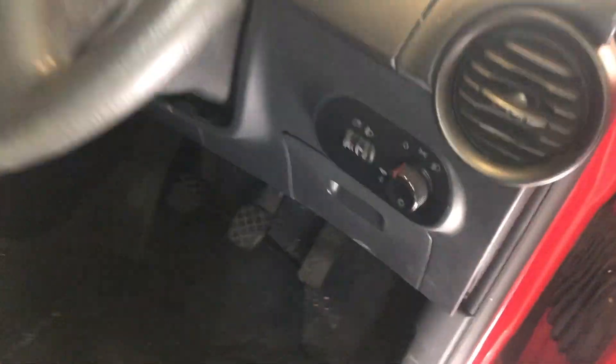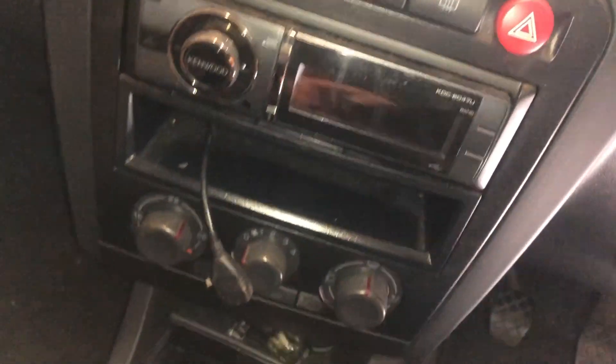Electric front windows and central locking. Someone's upgraded the stereo.